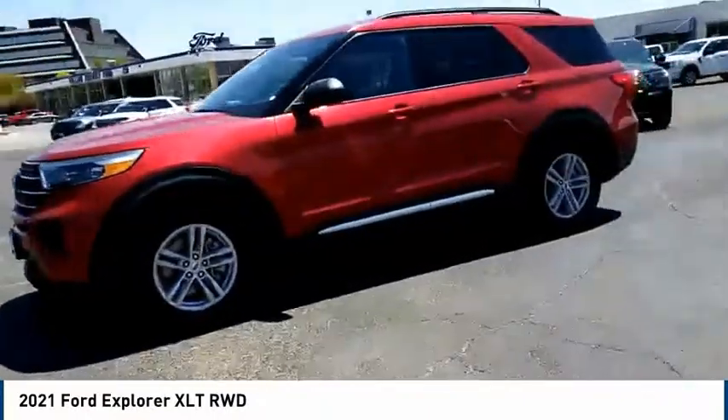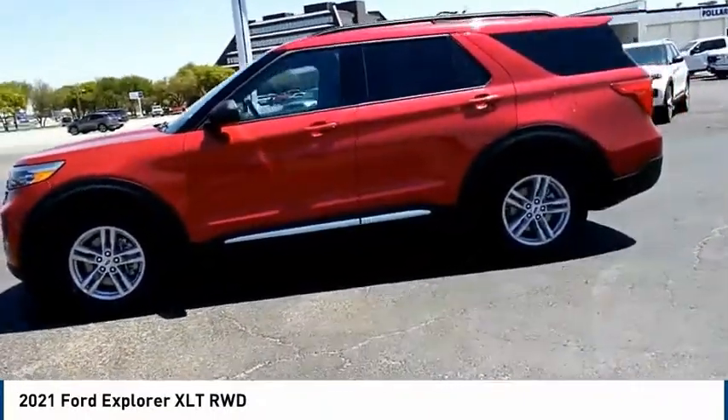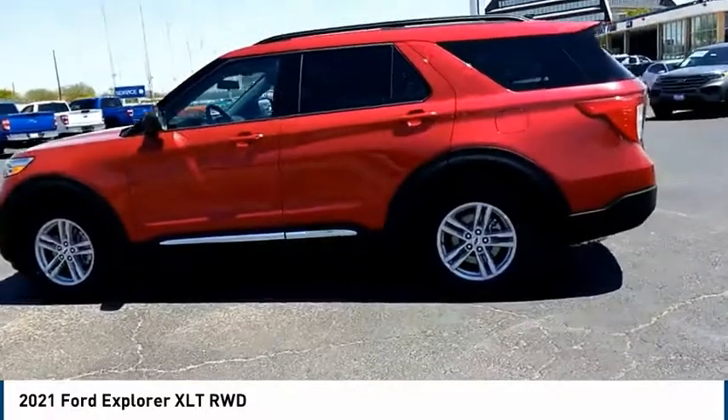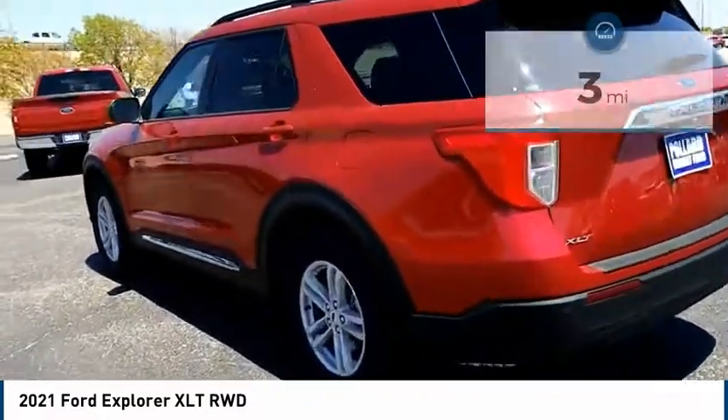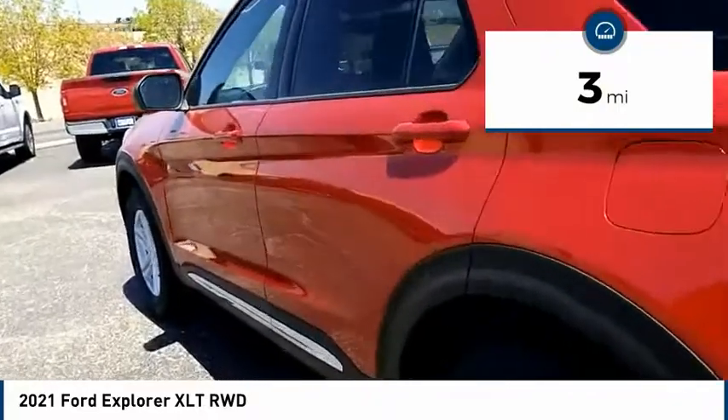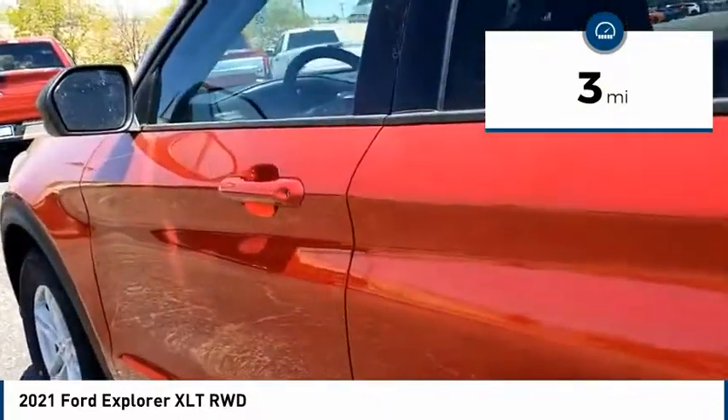Take a ride in the 2021 Explorer. You've got a lot of capabilities to call on in a Ford Explorer — don't underestimate your choices. This vehicle has less than 100 miles. Here are some of this vehicle's great options.